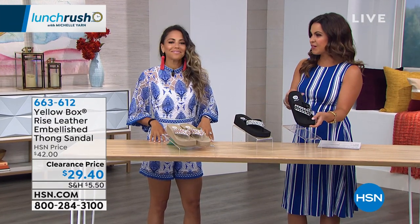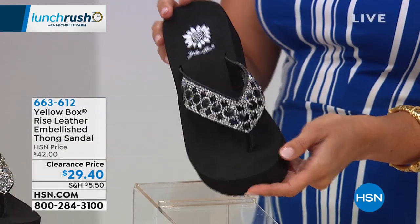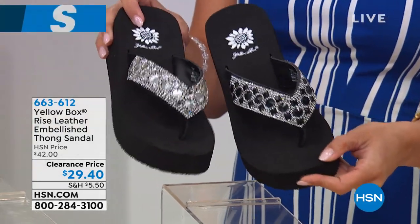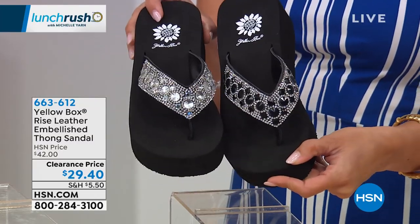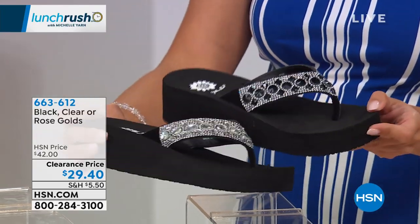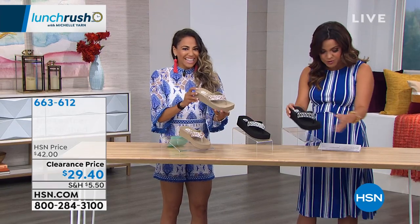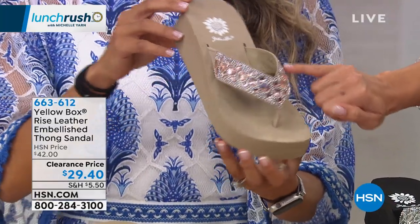This is the embellished thong sandal with three color options that are all beautiful, but the clearance price — oh my goodness — $29.40 to get these home. This is black, this one is clear so you're looking at the crystals to determine that, and they're both on a black bottom. And then you have my favorite, which is the rose gold option, which I'm wearing right now, with a tan bottom and the rose gold embellishments.